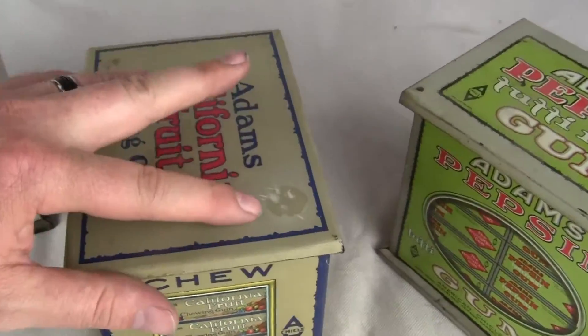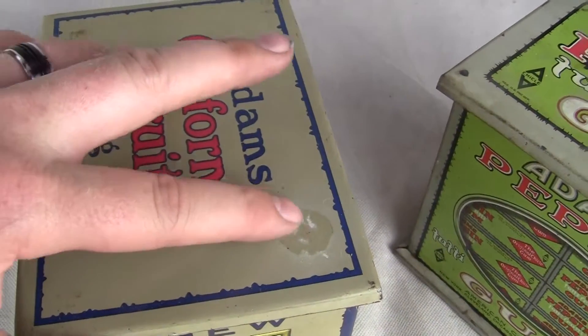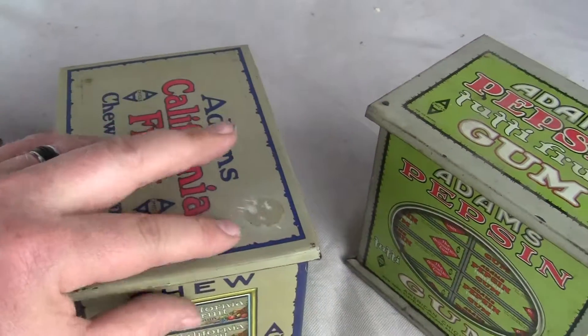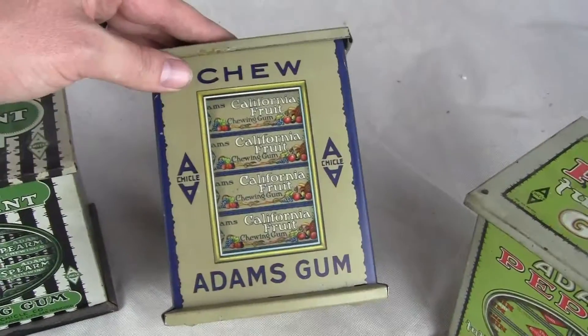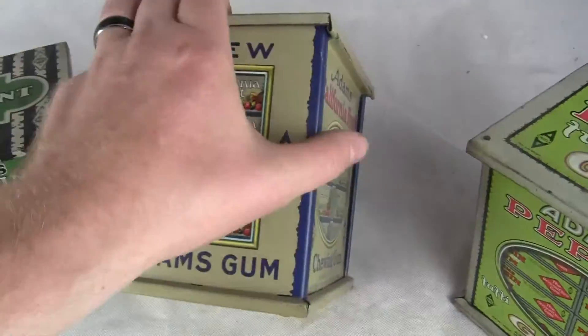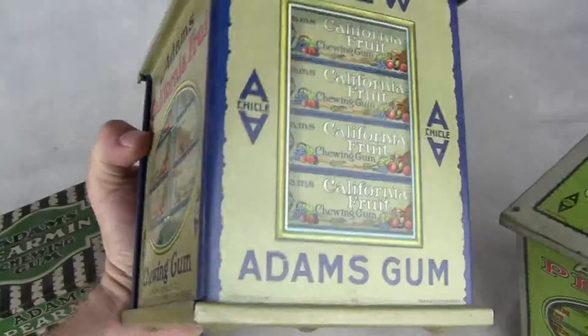Most often found in poorer condition than this — this is in excellent condition. There is some damage right there, which looks like some sort of label that was on there for a long time and it left a sort of residue and a little bit sunburned into it. But all around, just an excellent California Fruit tin.